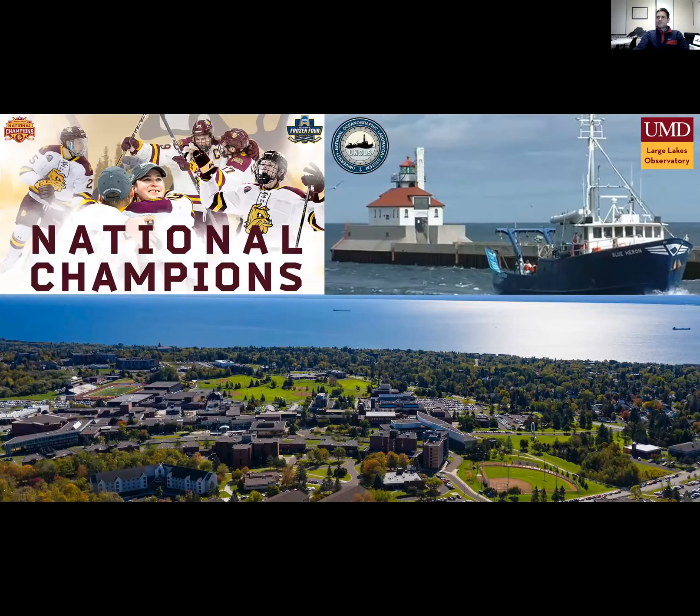We're also known for being big into hockey here. UMD is consistently the national champion for the college hockey league, which is a big part of pride for us. We also own and operate the only UNOLS vessel that operates on the Great Lakes, the RV Blue Heron. It's part of the Large Lakes Observatory based here at UMD — a 90-foot research vessel that goes out on projects all summer long throughout most of the Great Lakes.